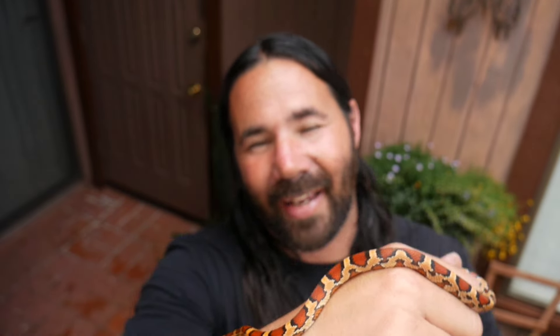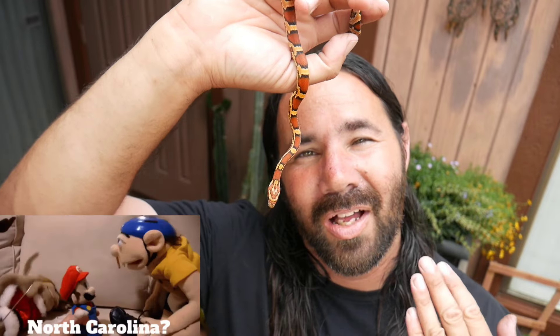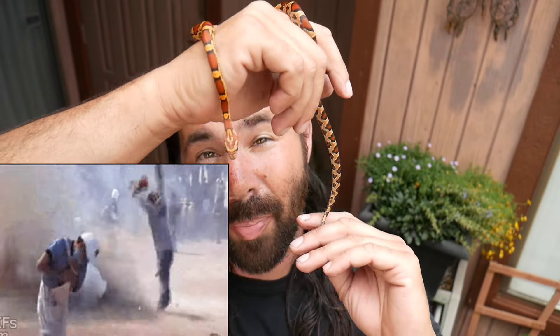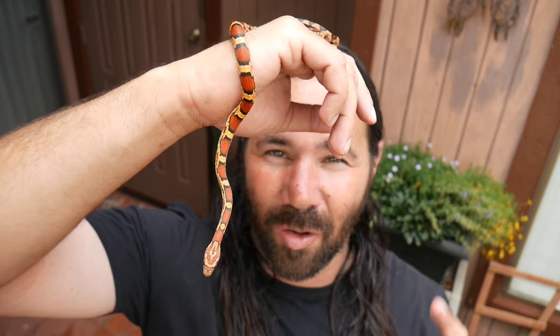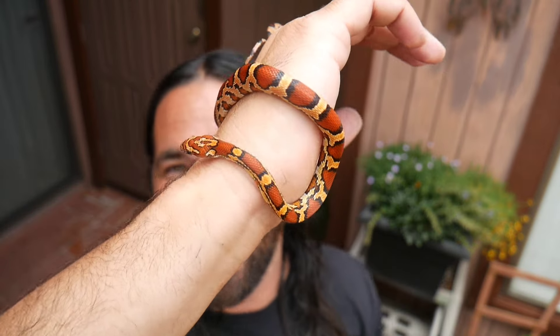I've got so many snakes so I can't keep them all. Baby number 12 was posted on Morph Market — I still have a couple left — and this girl is going to North Carolina. Safe travels! She's a beautiful, beautiful girl. After I drop her off at FedEx, we're gonna start this video off with a bang and pair Pumpkin with Riddler — the same pairing that produced this girl.